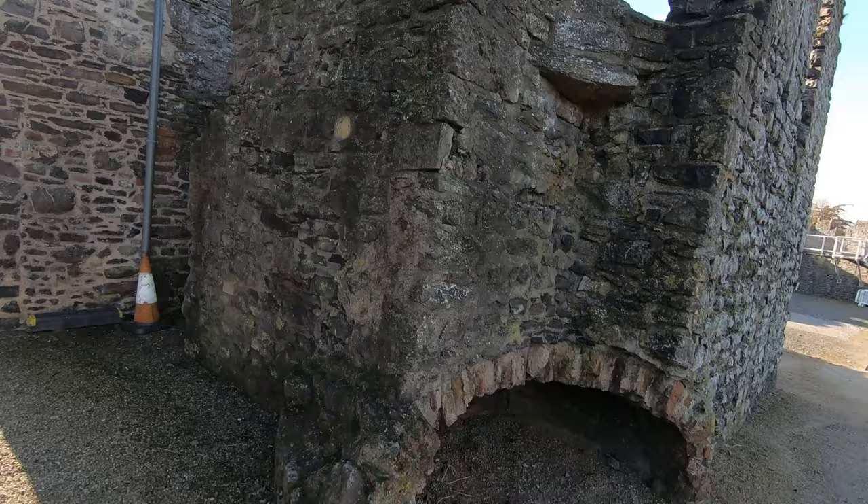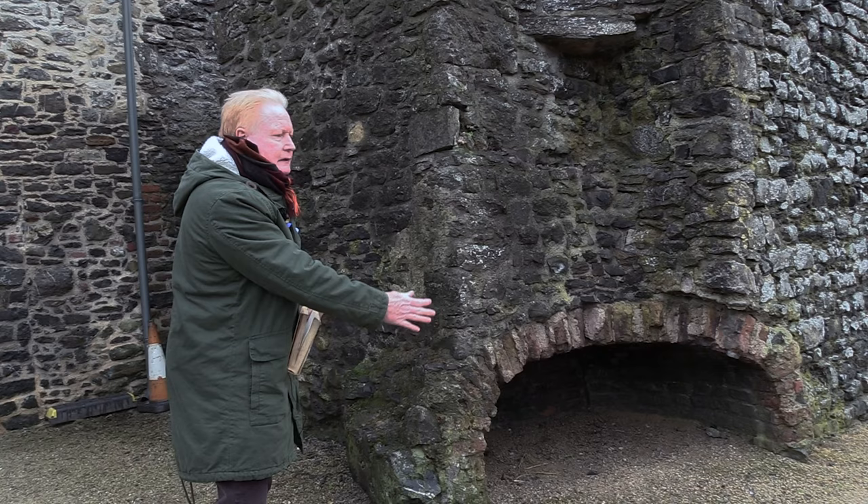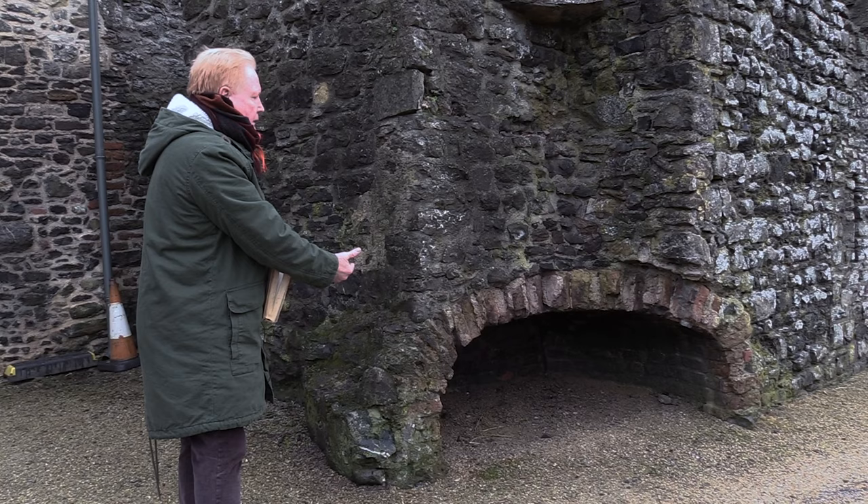A very interesting feature of the remaining buildings in Swords Castle is this old chimney, where there would be a fire underneath it. And as we made the point before, so much of the debris and ruins have fallen into the ground, whereas this chimney would obviously have been much more prominent in the kitchen of that particular time.